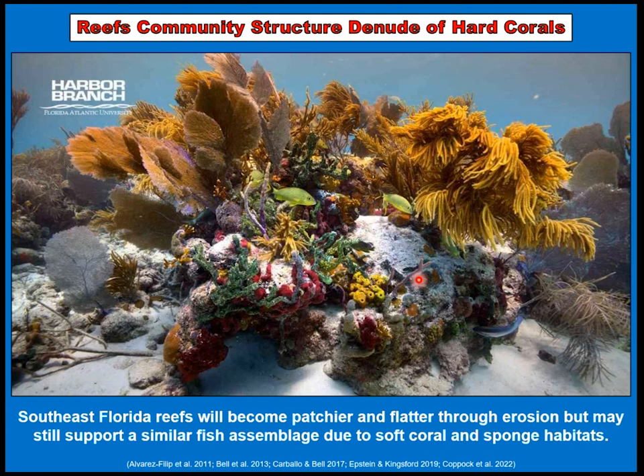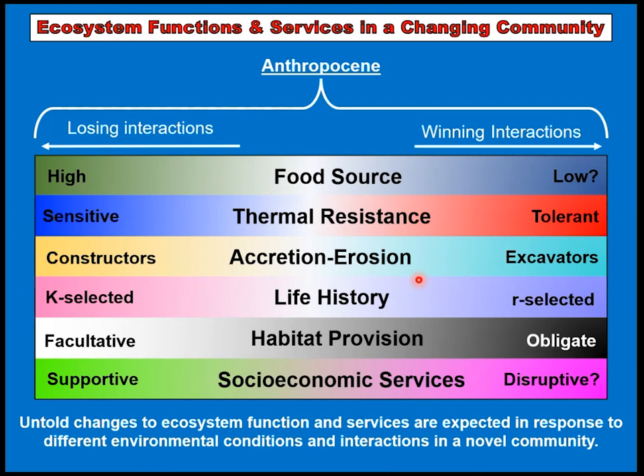What will a future community look like, especially in the Caribbean region with reduced hard coral? We can still appreciate the beauty of coral reefs in form, function, and color, but it seems likely the reef will enter a more erosional state and get patchier and flatter. Florida is built upon a limestone structure, so as sea level rises, these novel organisms may colonize more areas of that limestone and be able to provide a similar fish assemblage — not only finfish but shellfish, which is huge in Florida. There's a cascading effect of changes in communities and what that provides back to society.